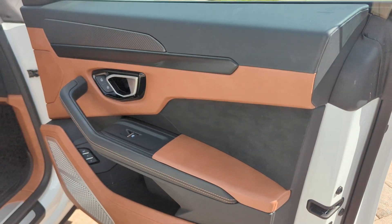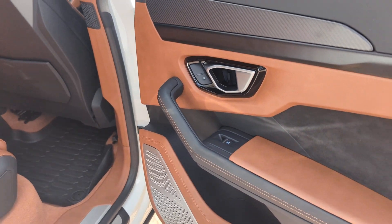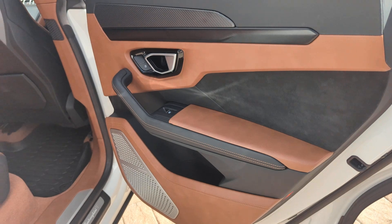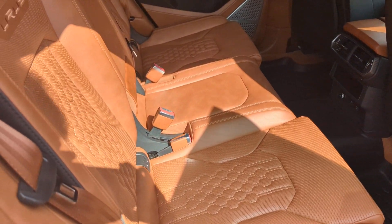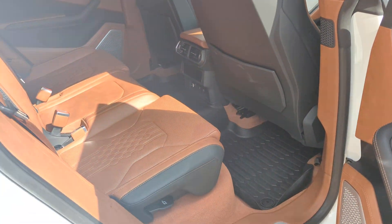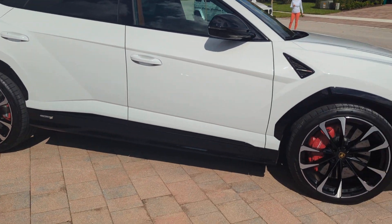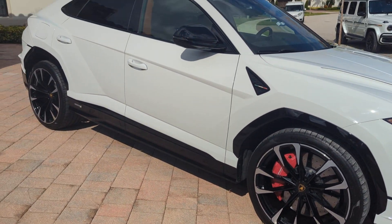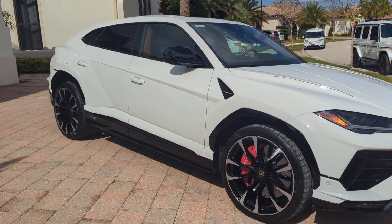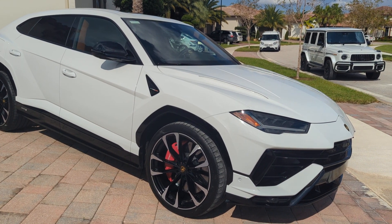Any interest in this vehicle, don't hesitate to give me a call. I have title in hand. There is no lien on this, so it's ready to go. If anybody has any interest in this vehicle, please don't hesitate to give me a call. 2023 Urus S — white with tan, sitting down here in South Florida. Hope everybody is enjoying this beautiful day.